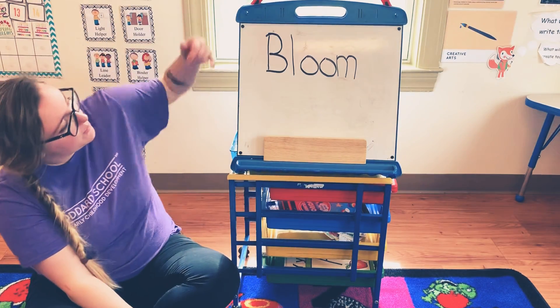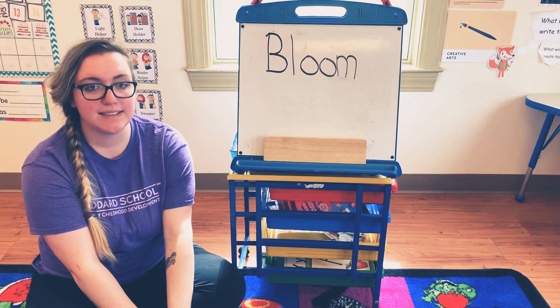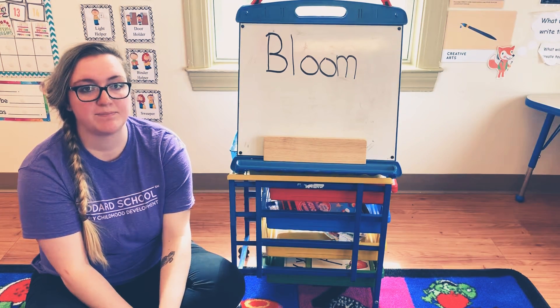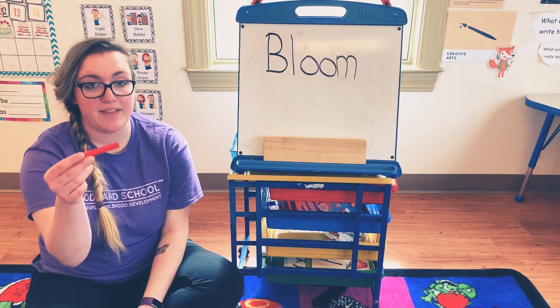The next letter in the word bloom is L. Go ahead and go find something that starts with the letter L. My L thing is a Lego.